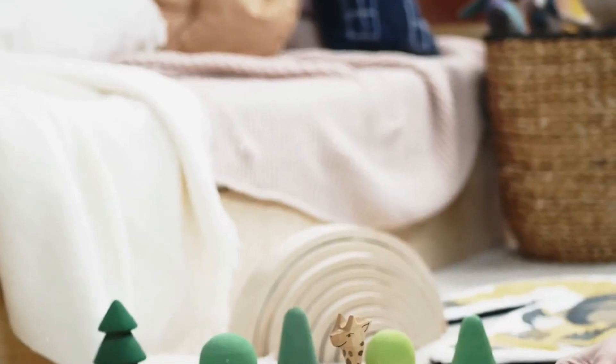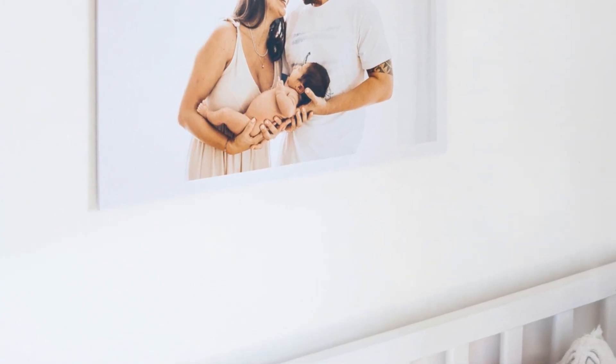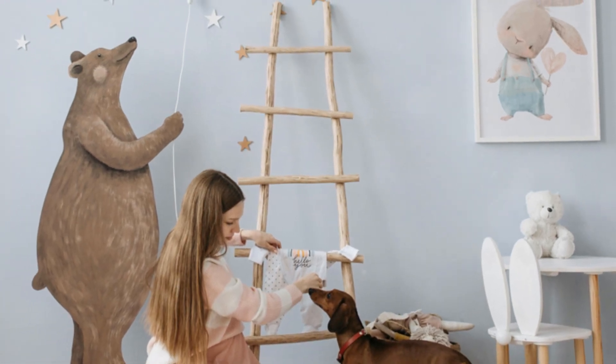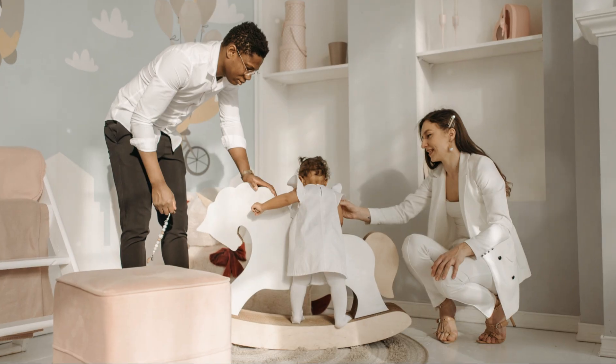Designing a nursery is like crafting a love letter to your little one. It's a space where dreams begin and memories are made. As a mom of five, I've had my fair share of nursery makeovers. The key is to blend comfort, safety, and style into one perfect package.